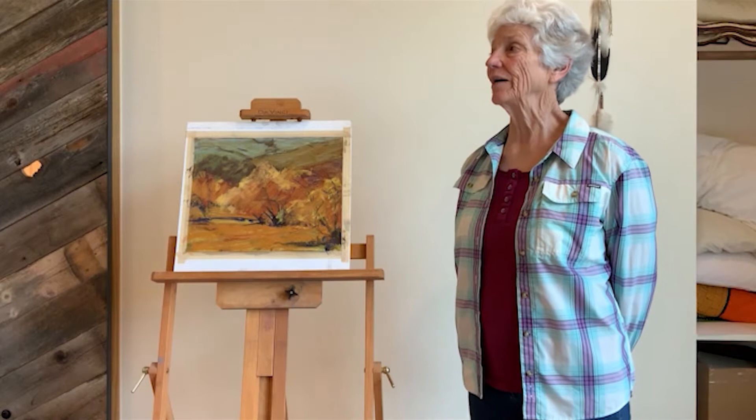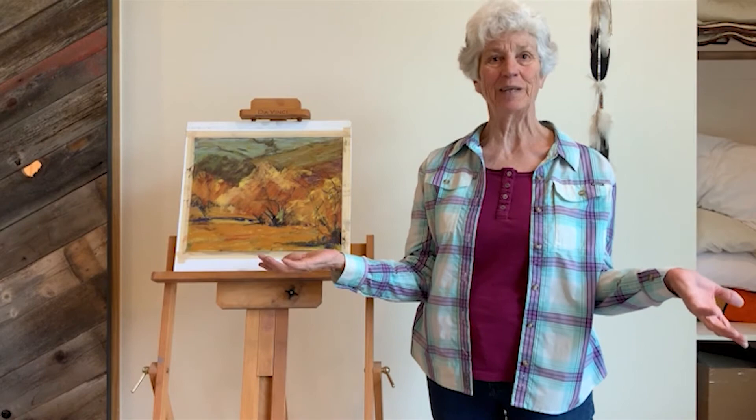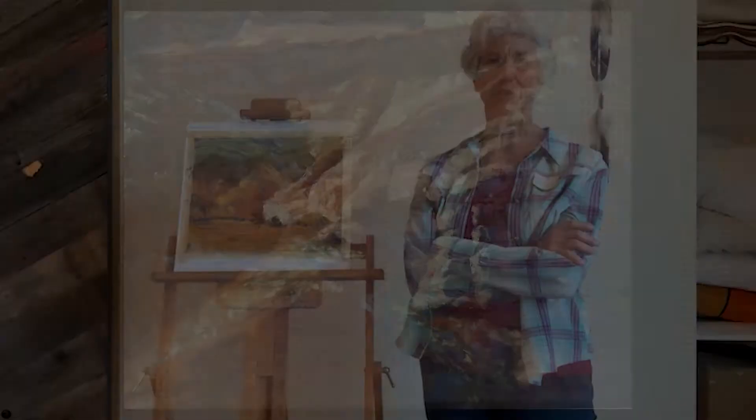I started painting and drawing and doing my artwork in the 1980s when my kids were old enough to take care of themselves. When you look around in Wyoming and the area that we live in, you see the land, you see the mountains and the foothills. So I thought maybe landscape would be the way to go, and it turned out to be my major concentration for my artwork.